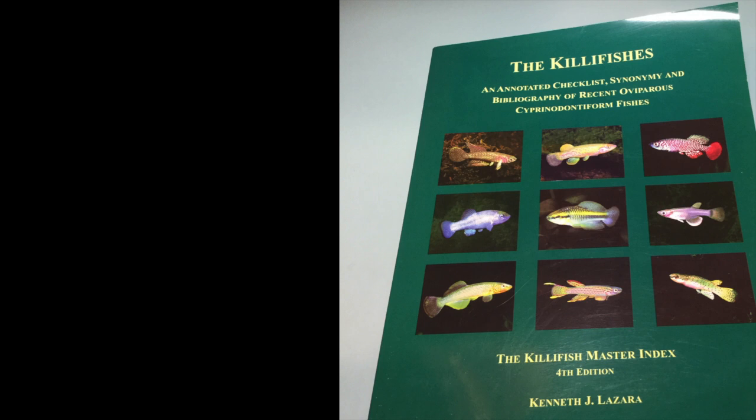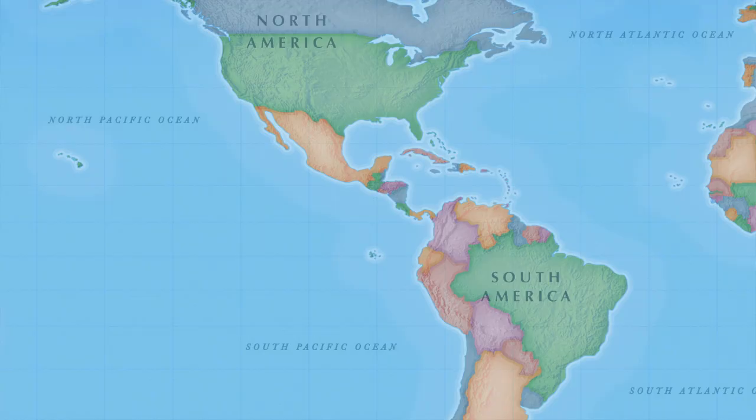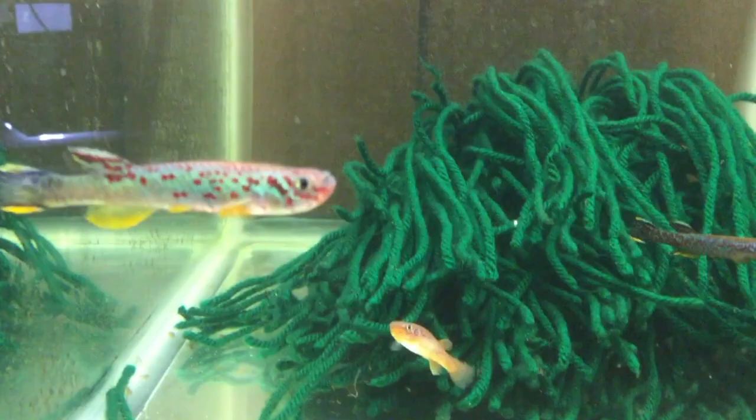According to Wikipedia, there are 1,270 species of killifish found in fresh, brackish, and salt waters of North and South America, Europe, Asia, and Africa.